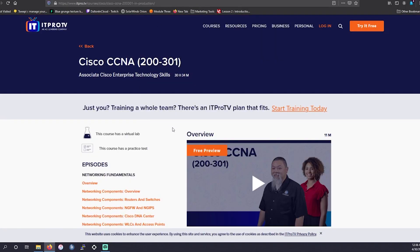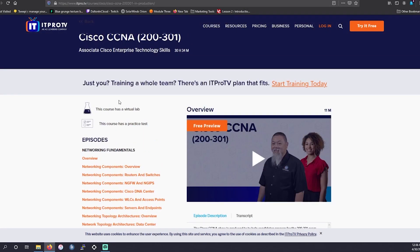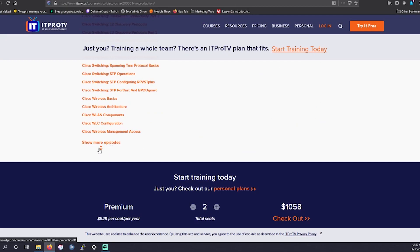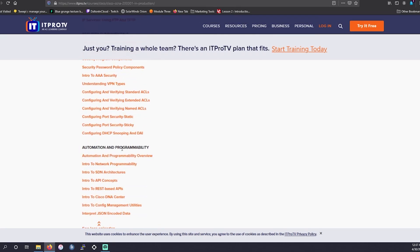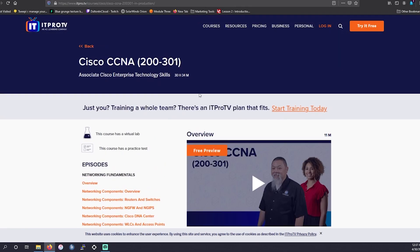Next up is going to be the CCNA on ITProTV, taught by Ronnie Wall. Ronnie's been in the IT field for years and does an amazing job in everything he teaches — he knows operations like the back of his hand. In this particular course you have over 30 hours of content, a virtual lab, and a practice test to help you along the way. He covers everything from network access to connectivity, even automation with JSON data and the Cisco DNA Center, doing an amazing job going over all the domains.